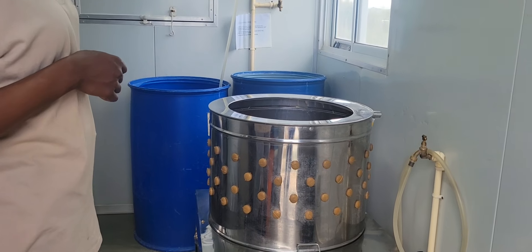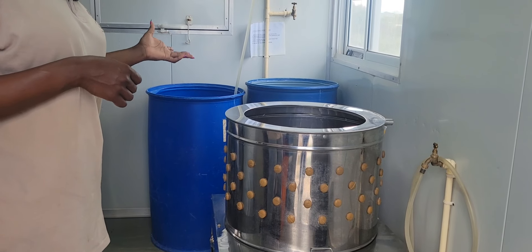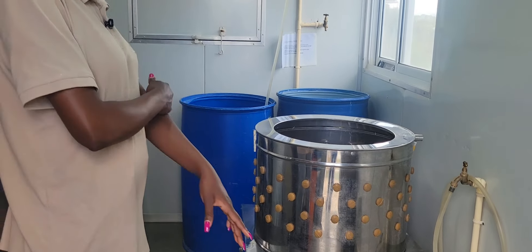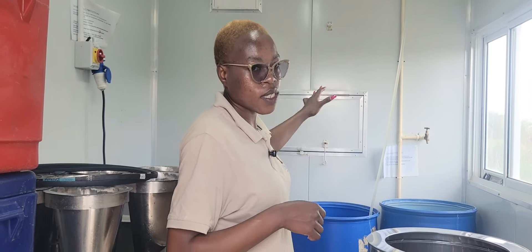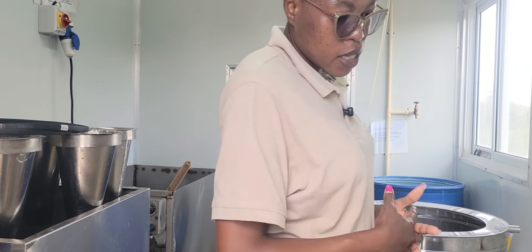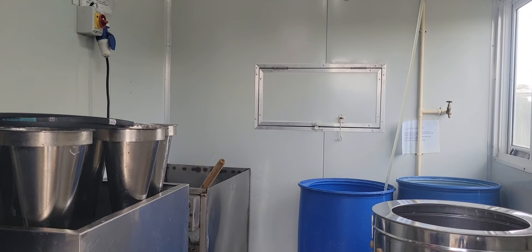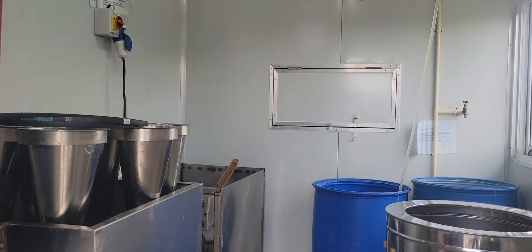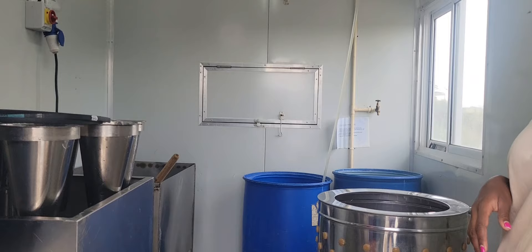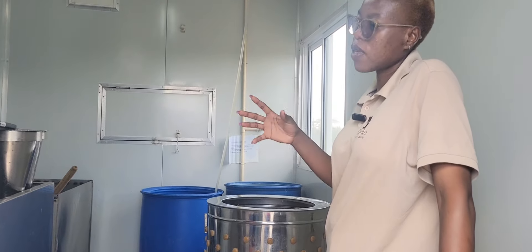Once that is done, you get your chicken from the defeathering machine and go into cleaning it. You just have to clean the external parts to get rid of any excess feathers before you can move on to the next stage. On any given day we can do about 200 to 300 birds. If we have an order for the week of around 300 birds, we select a day most suitable for us to do all the processing.